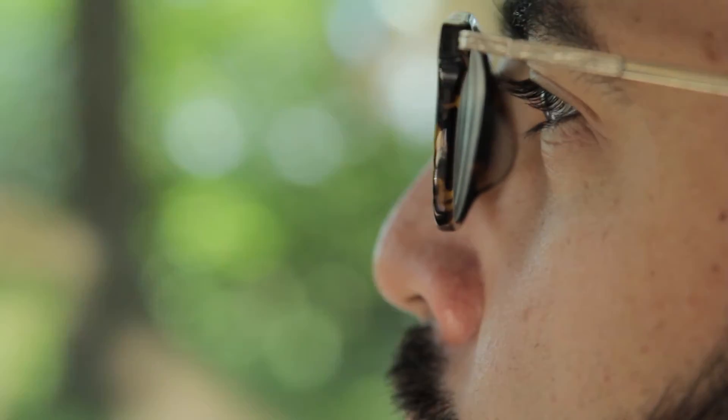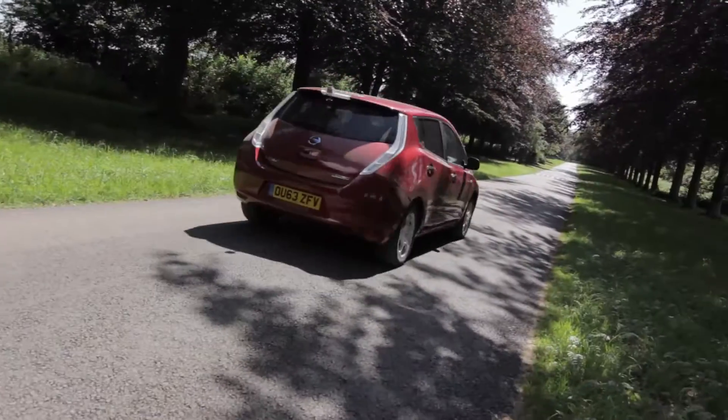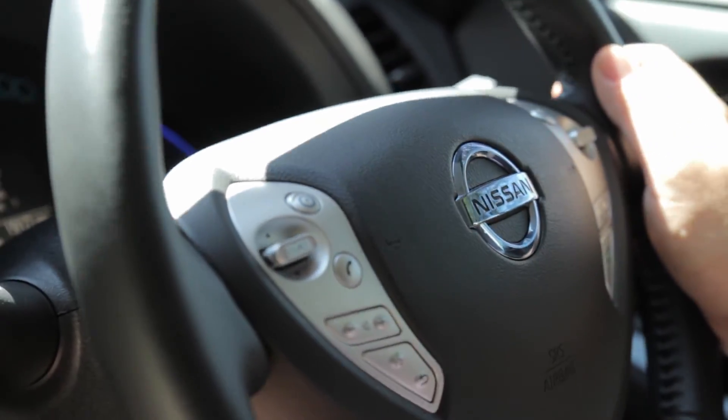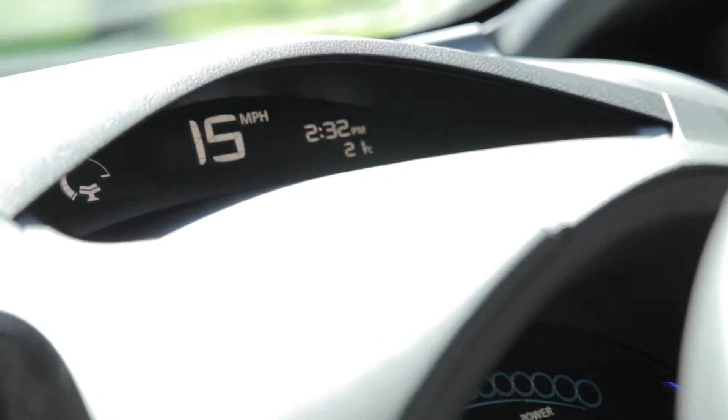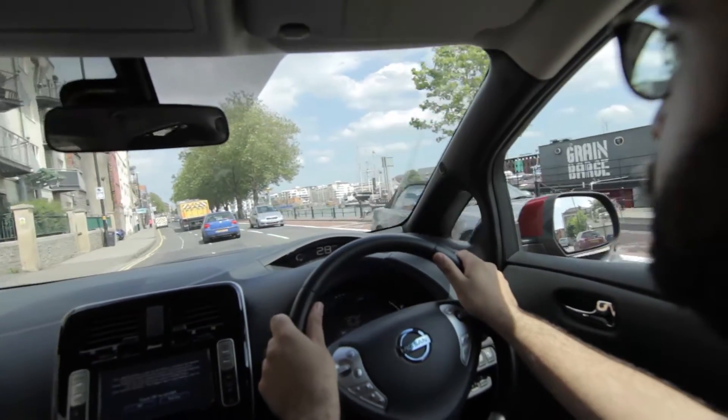The first thing you notice when you drive the LEAF is its pick-up and get-go. Nissan says it'll do 0-60 in 11 seconds, but it feels far, far faster than that. That's because the electric engine is delivering all of its power to the wheels the second you put your foot down, unlike a petrol or diesel which has to wait till it gets to an optimum rev range. So in a city where you're having to get off the lights quickly or nip into a place, this is perfect.